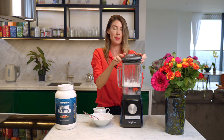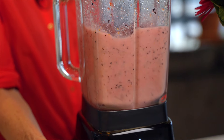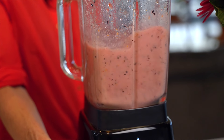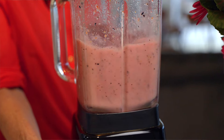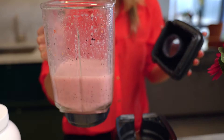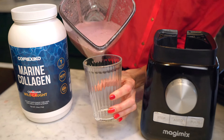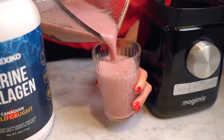Once it goes in it's as simple as this. And there you have it — I've just added berries to this, but you can also add things like banana, oats, anything you want to make your smoothie taste how you like it.